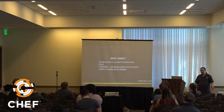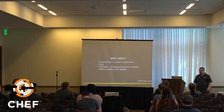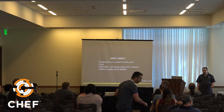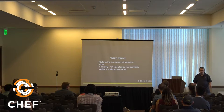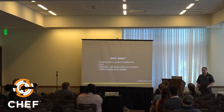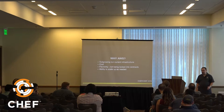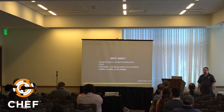So why did we actually move? We were outgrowing our current infrastructure and hitting scaling issues, but the reasons are the same ones that lead anyone to move to the cloud: cost, flexibility, the ability to get what you want when you want it for as long as you need it, only paying for what you use, and no lead time — no waiting two weeks for a new server to arrive.